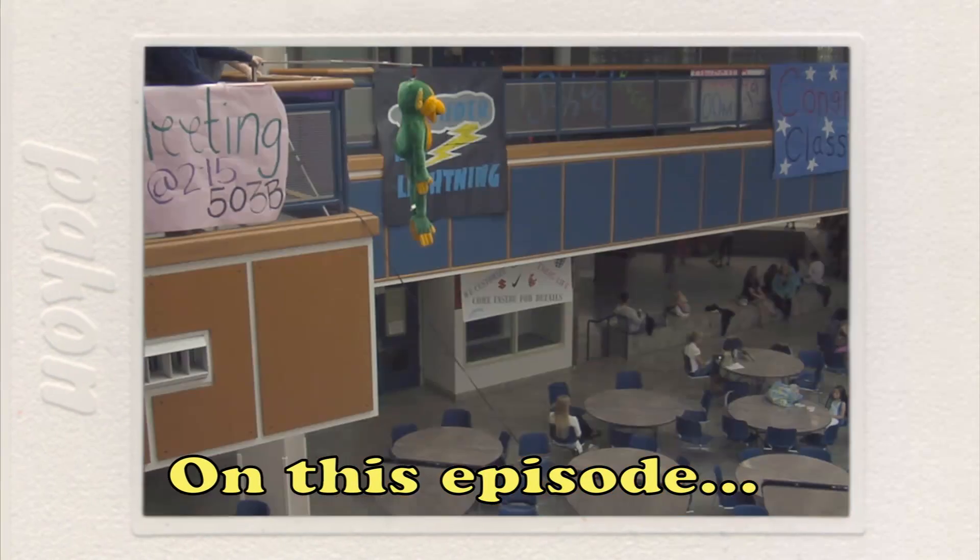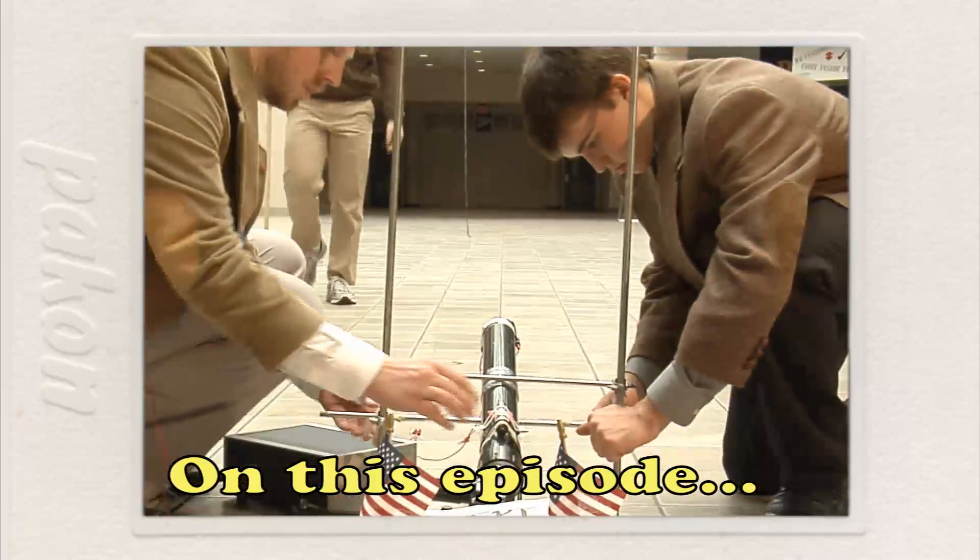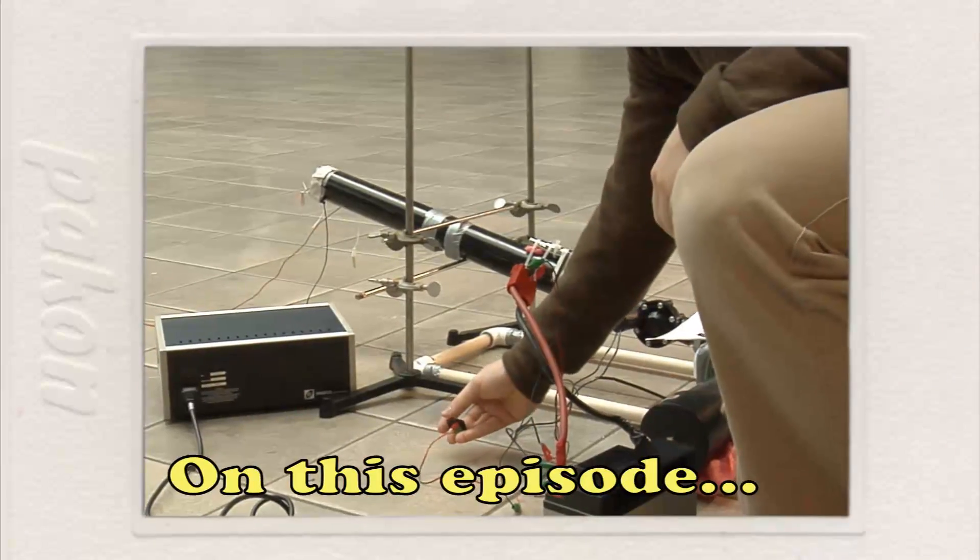On this episode of Science. Three, two, one!